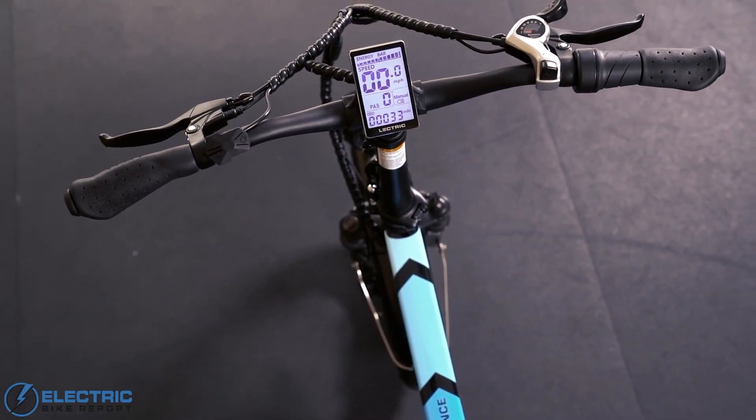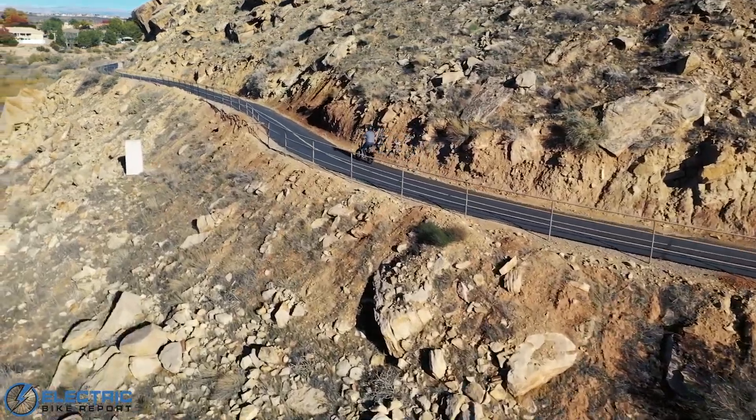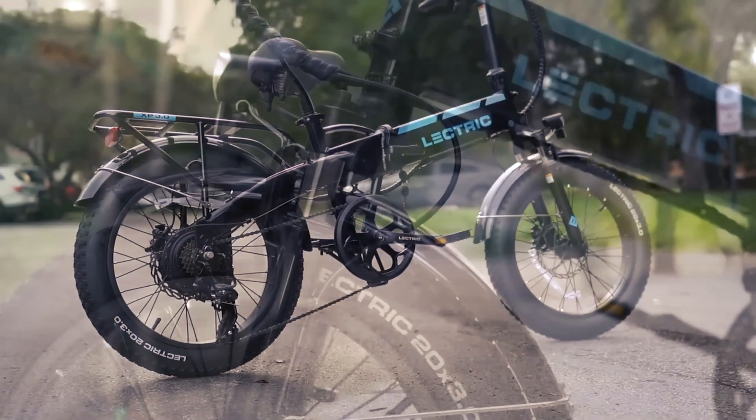The backlit display provides essential information, and the fat tires ensure a comfortable, flat-free journey. Whether you're in passenger mode for a leisurely ride or pushing the limits, the Electric XP3.0 is a trusty companion for any e-biking journey.